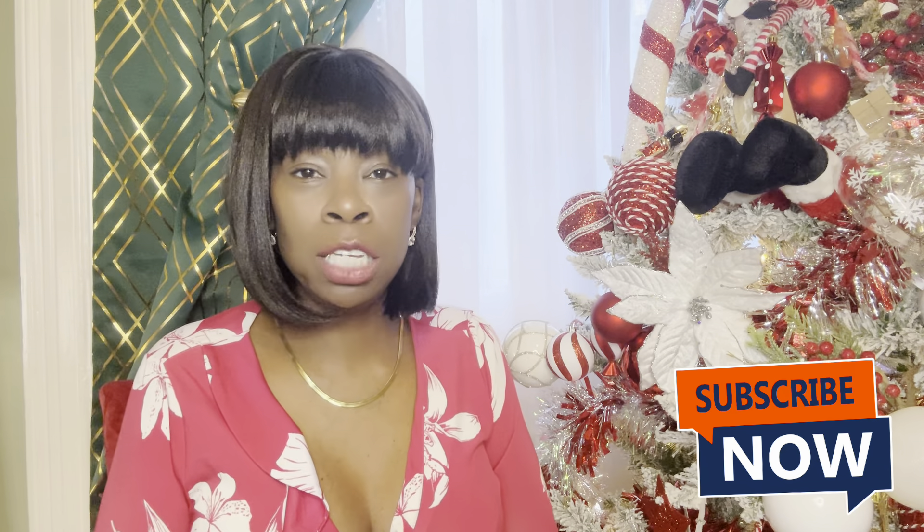Today I am bringing you a Temu haul - a Christmas festive Temu haul. I bought some clothes because I want things that are quite festive for the Christmas season. I'm leaving here around the 31st or the 30th of December to go to the Caribbean, and I want some festive clothes. So I'm doing a try-on today from Temu.